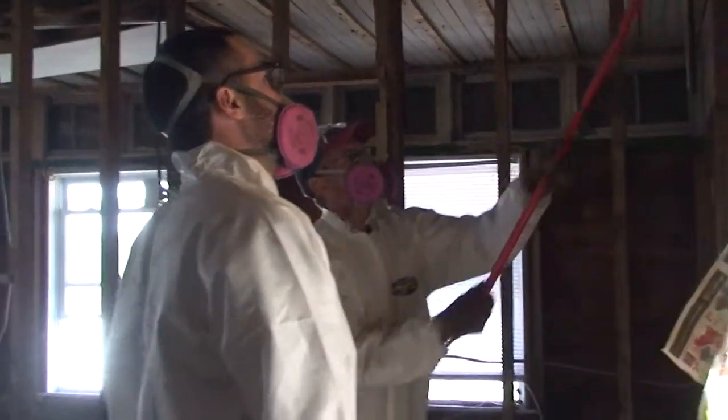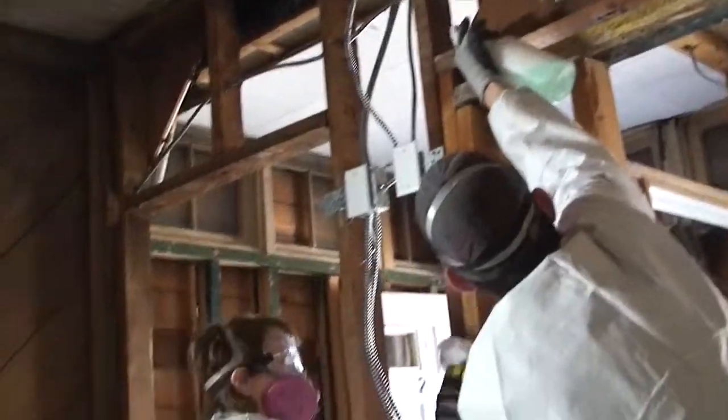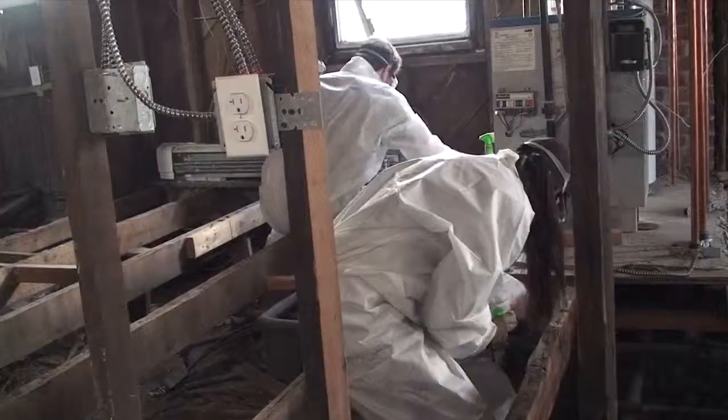There's a lot of mold in both the actual houses and the crawl spaces, so we ripped out all the drywall and insulation and all that stuff, and now we're treating them for mold.